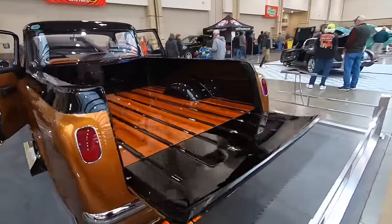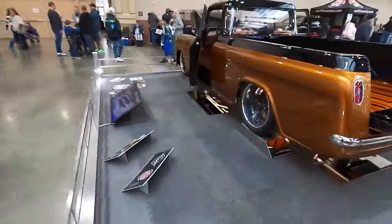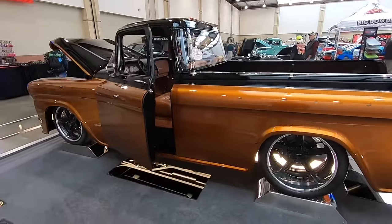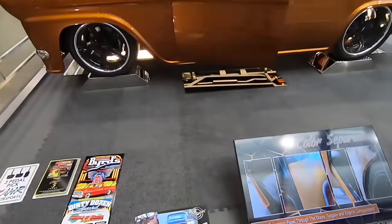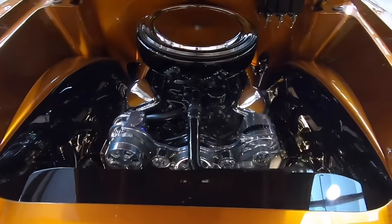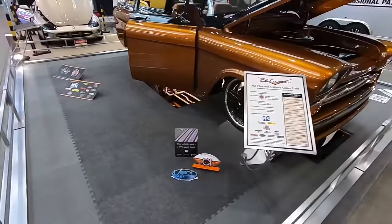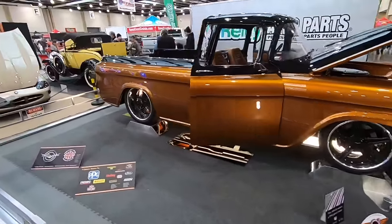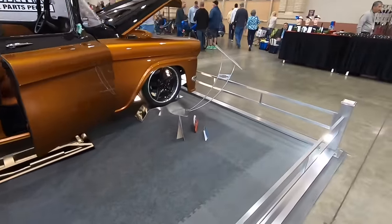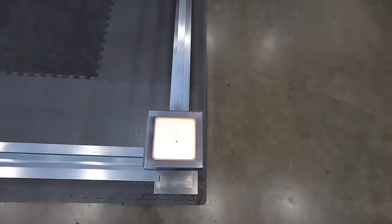Man, this truck right here is just incredible. Look at the bed wood in this thing. Let's see if I can get a little bit of a shot of the interior — can't get too close to this one. We'll walk over here and take a peek under the hood though. I like the color combos on this truck, and like I said, these guys spend a ton on these displays. Check out that little custom detail — got the truck engraved in those slots.